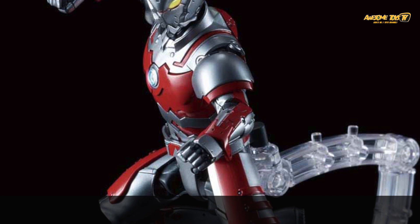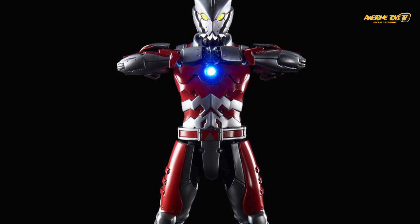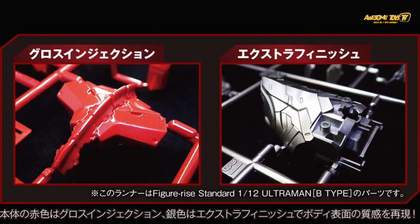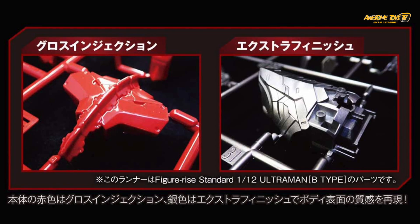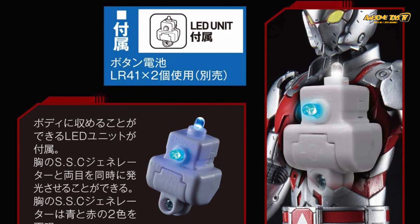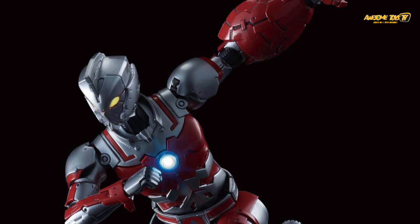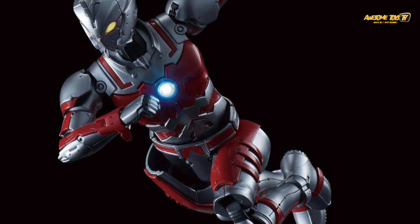The biggest gimmick for this Figura Standard is the LED unit that lights up both the timer and also the eye. Do take note that the LED doesn't really have a timer effect where it changes from blue to red automatically — you do have to change it manually through a parking system, which I'll share a link to in our previous review of Ultraman B-type. But all in all, the Figura Standard series for Ultraman looks very, very nice. We do hope that they fix the issue with the torso where you can bend the figure forward, as seen with Ultraman B-type.